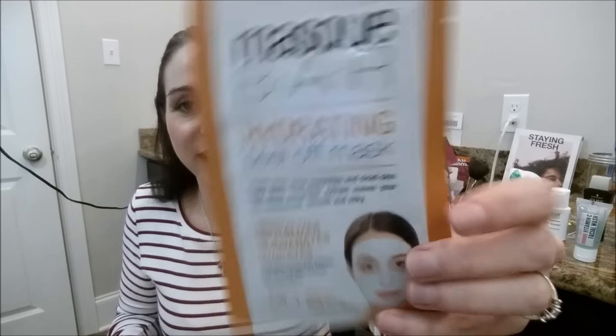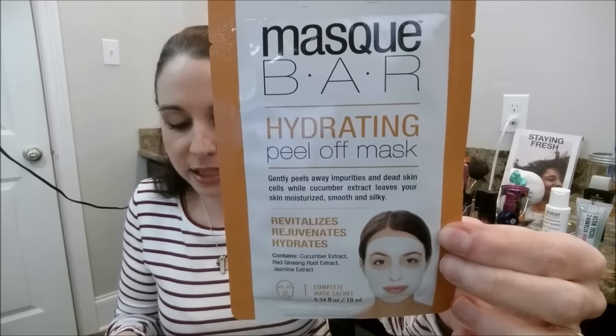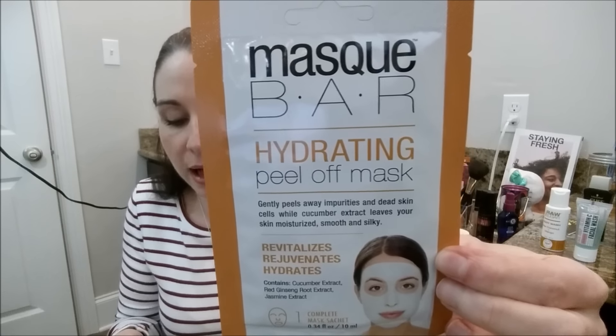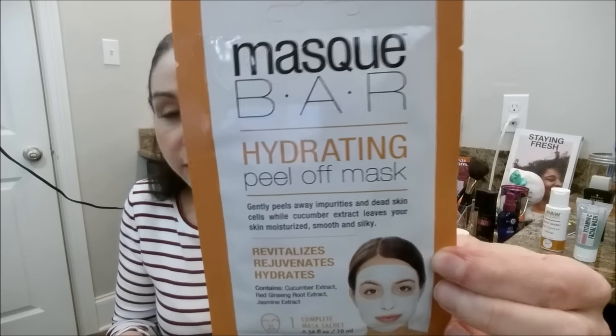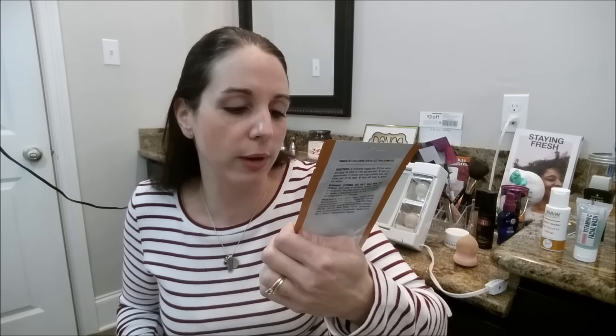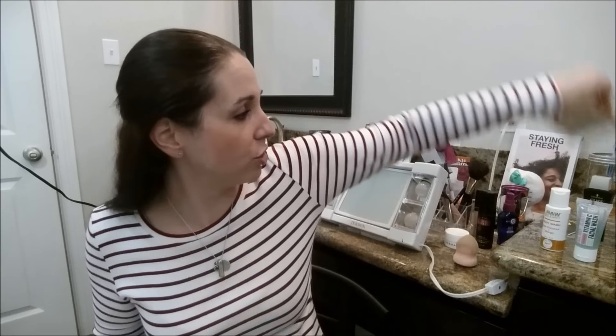I'm always about a mask, and I have so many right now I need to work through. But this is the Mask Bar Hydrating Face Mask — a long-lasting formula made with aloe, collagen, and vitamin E to hydrate skin for a youthful glow. It contains cucumber extract, red ginseng root extract, and jasmine extract. I love a sheet mask and I'm happy to try this one.